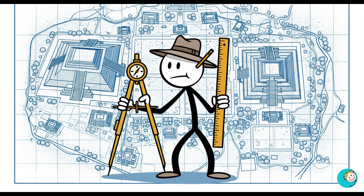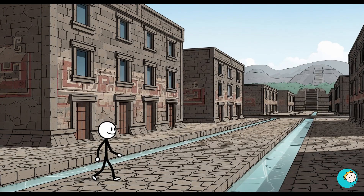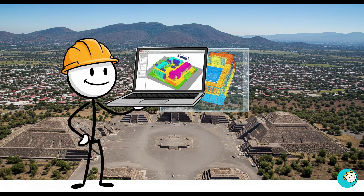The entire city's layout seems to be based on precise astronomical and geometric measurements. It had multi-story apartments, a complex water drainage system, and plazas so perfectly proportioned that aerial photos look like they were designed in a modern CAD program.